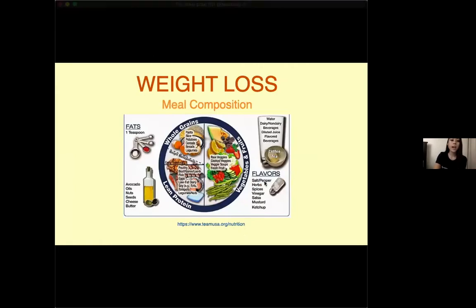For weight loss, this is what a plate would look like. It's the same size as a regular meal but composed of different ratios. Fruits and vegetables should make up about half the plate, whole grains should be less than a fourth — good options include brown rice or whole grain bread — and lean proteins should be about a fourth of the plate. You should always have healthy fats, like a teaspoon of avocado oil.